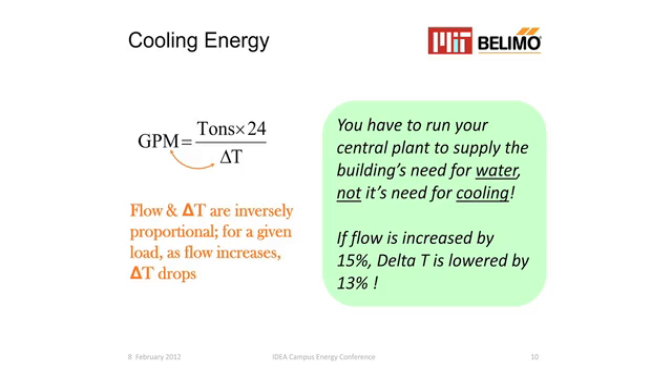Going back to the load history for MIT, even at the lowest loads they're running three or four chillers just to take care of the volumetric flow. Any one of those chillers could take the capacity if we were running at the proper delta T. So you're running additional pumps and chillers to meet the flow demand, not the cooling demand. It's not just the pump — you have to run the condenser pump, you have to run the cooling tower fan, and the energy just gets very expensive. You've increased the flow by 15%; the delta T is lowered by 13%.